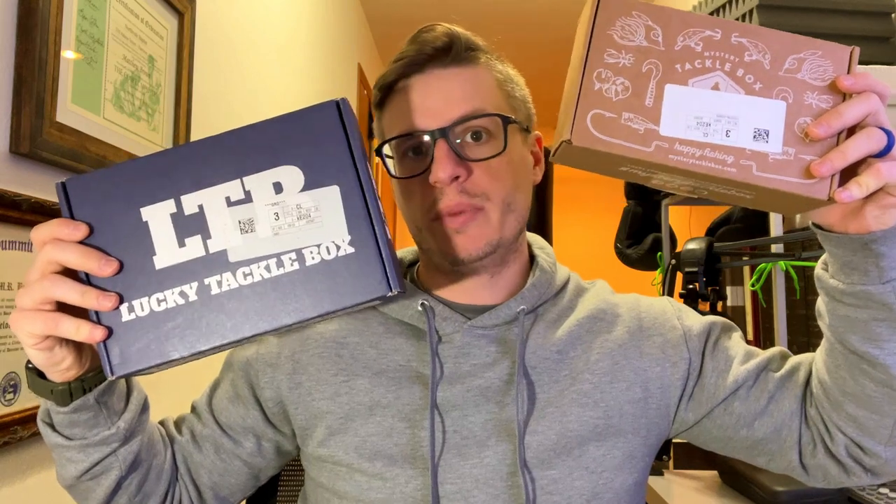Ladies and gentlemen, I have two mystery boxes here in my hands. We're going to open them both up, compare both of them, and I'm going to tell you in my opinion which one I think is better. This is Battle of the Boxes, Episode One.